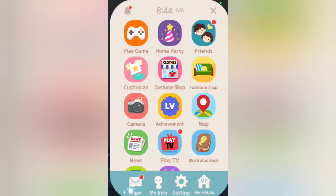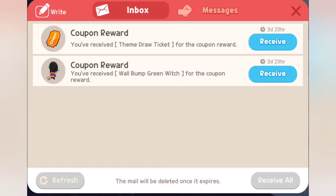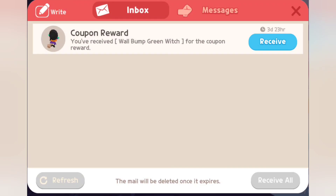Let's go — exit and go to our inbox. We get a theme draw ticket and a wall bomb green witch.